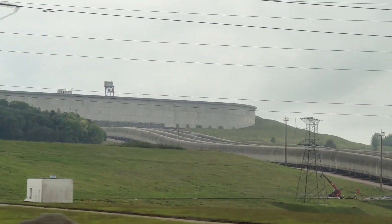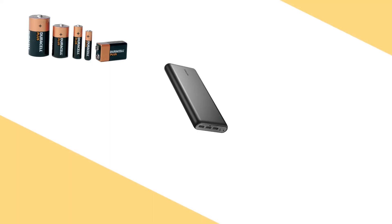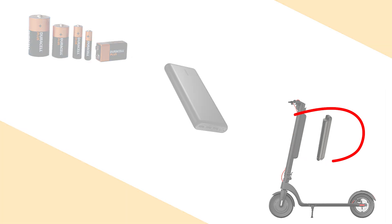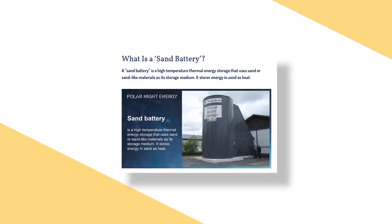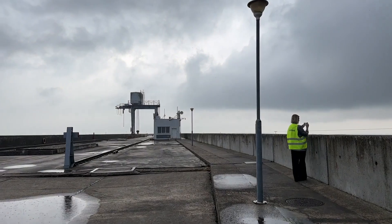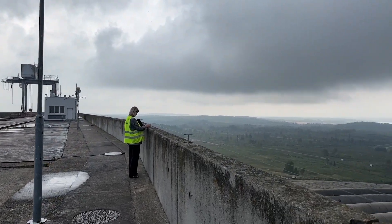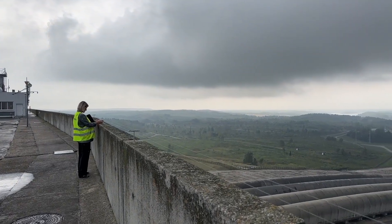When most people think of batteries, they think of conventional ones. But if we take a very broad definition of battery as something that stores energy or power, then this facility at Coronis in the Kaišiadorys district is essentially one giant battery. And that's what truly fascinates me.